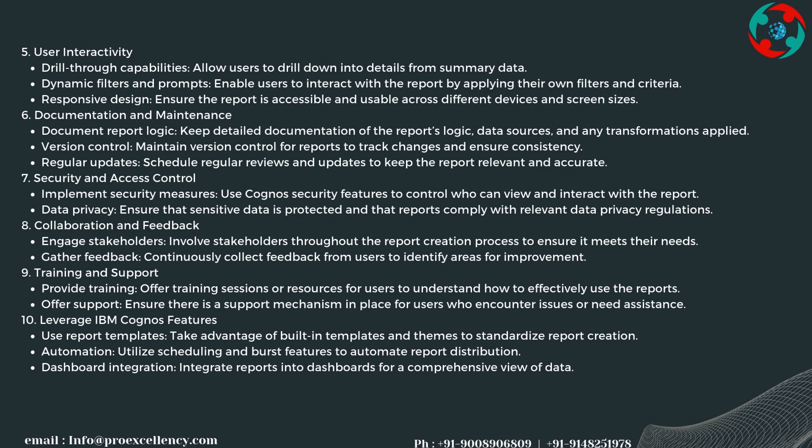Security and access control best practices include using Cognos security features to control who can view and interact with the report, and ensuring sensitive data is protected and that reports comply with relevant data privacy regulations. Collaboration involves engaging stakeholders throughout the report creation process, gathering feedback to identify areas for improvement, providing training sessions, and ensuring support mechanisms are in place. Take advantage of built-in templates, scheduling, burst features, and dashboard integration.